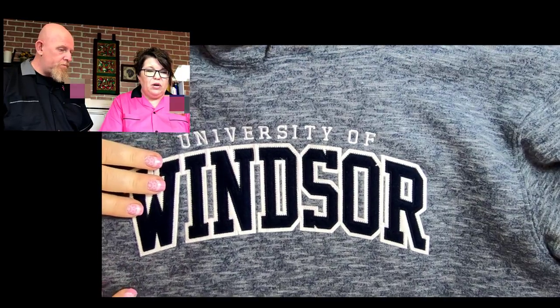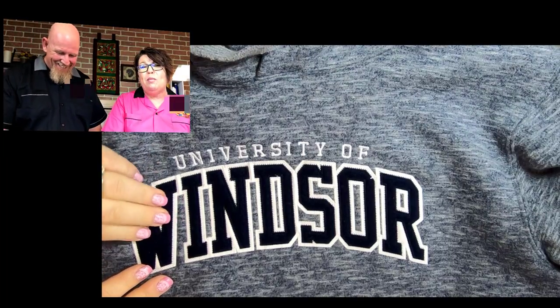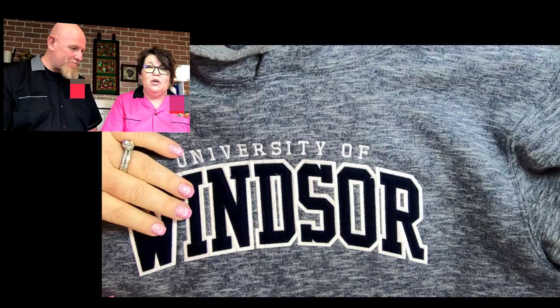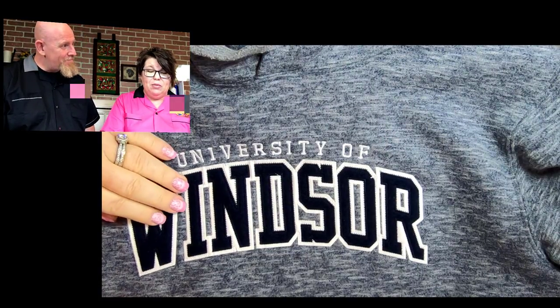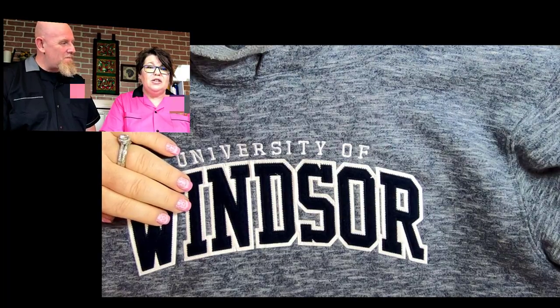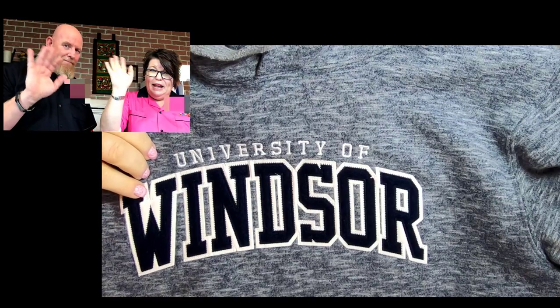We'll probably have some more hockey embroidery because sadly, Beatrice has so much of it — they're perfect examples. No offense to the hockey industry; she just happens to have tons of examples that are great for everyone to learn from. We'll see you guys in the next video — stitch you later, bye!